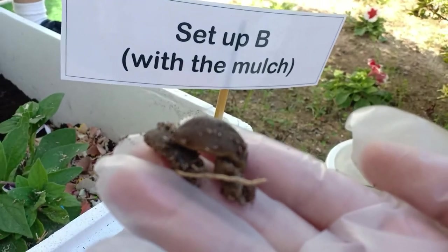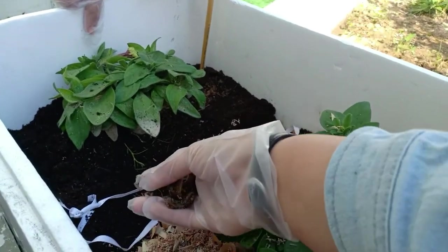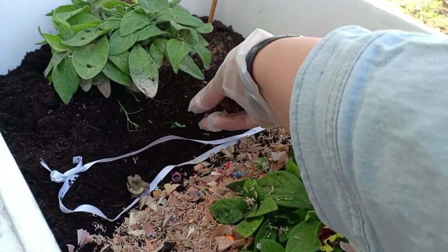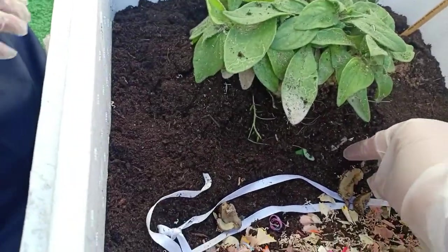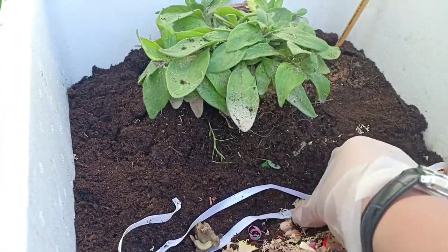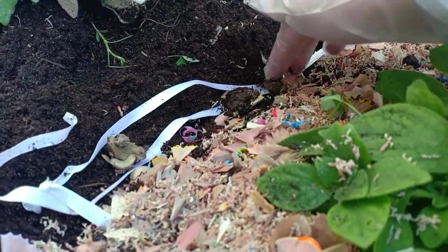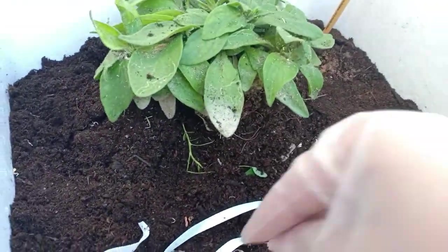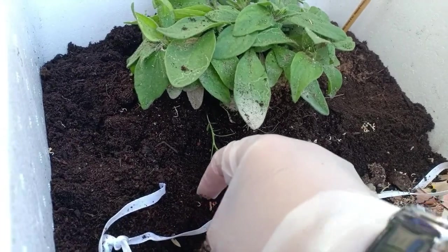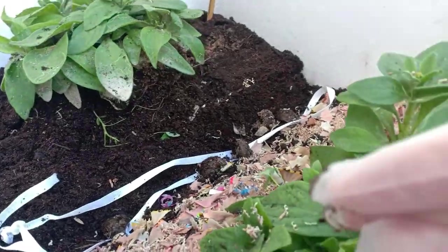Another problem we usually have in gardening is the presence of pests such as slugs. In our second experiment, we tested the effectivity of pencil shavings as a pesticide. We collected garden slugs around the school area and placed them in our setup. The experimental setup was done in a single box. We added mulch in Setup B, and a ribbon was placed between the two setups to distinguish Setup A from Setup B. This is where we placed the slugs.